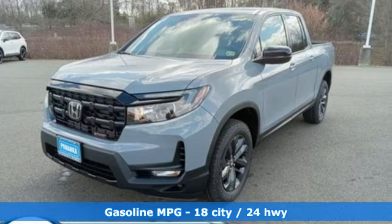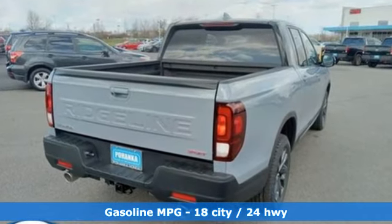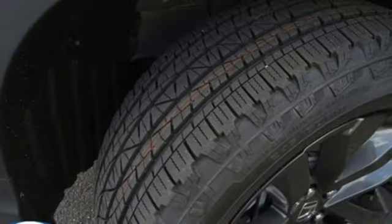A great vehicle is comprised of great features like these. V6 engine, four-wheel drive, engine auto stop-start feature, trailer hitch receiver.